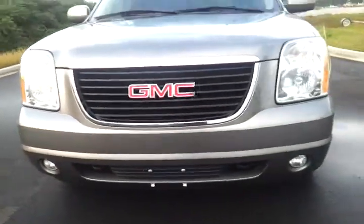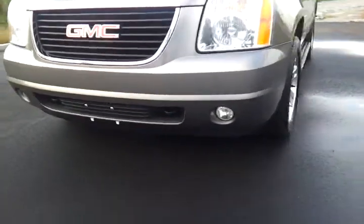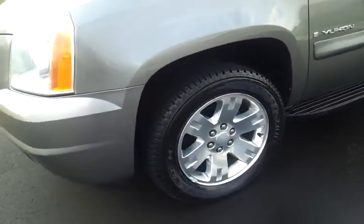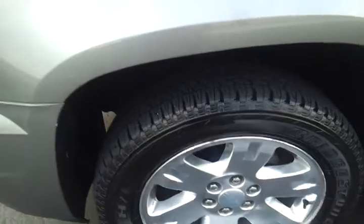It's got the fog lamps, tow hooks up front. Upgrades on the exterior include the 20 inch polished aluminum wheels and Bridgestone dual HL tires, almost like new.